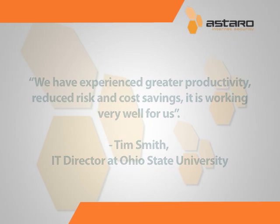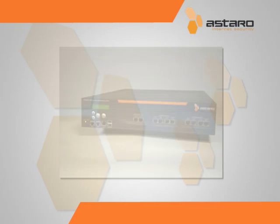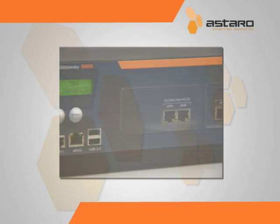It is working very well for us. Just the content filter and the integrated web proxy enabled us to reduce the amount of data by approximately 50%. Astaro users are so pleased with the ASG that over 80% of our customers renew their licenses year after year.